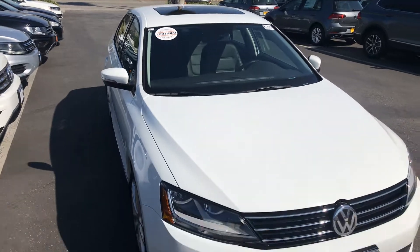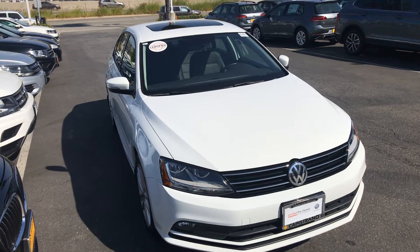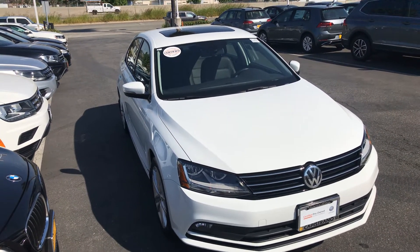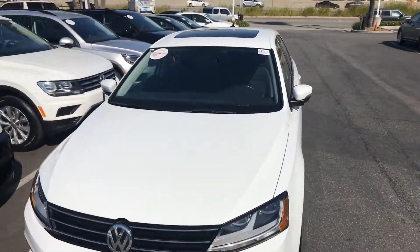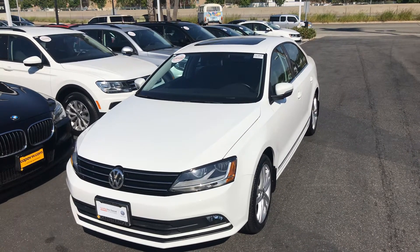Matt, this 2017 is certified. That gets you two years or 24,000 miles of additional warranty, if anything's left on the original. Best of all, right now Volkswagen is offering 0% financing up to 60 months on a pre-owned vehicle.